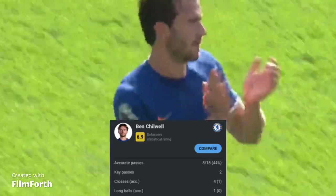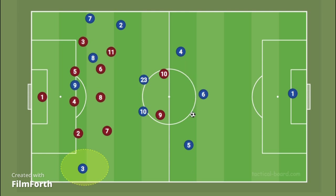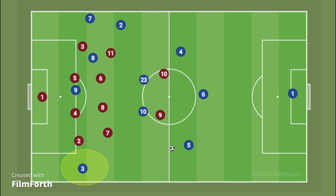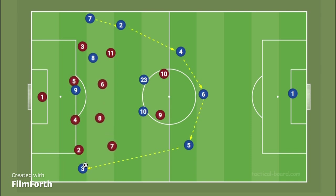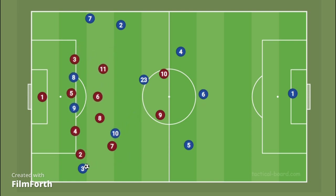Another problem with Chelsea is that rather than shifting play quickly, they like to recycle the ball slowly, allowing the opposition to return to their default shape. The only player who attempts quick switches of play is Enzo Fernandez, but currently he is playing further forward.